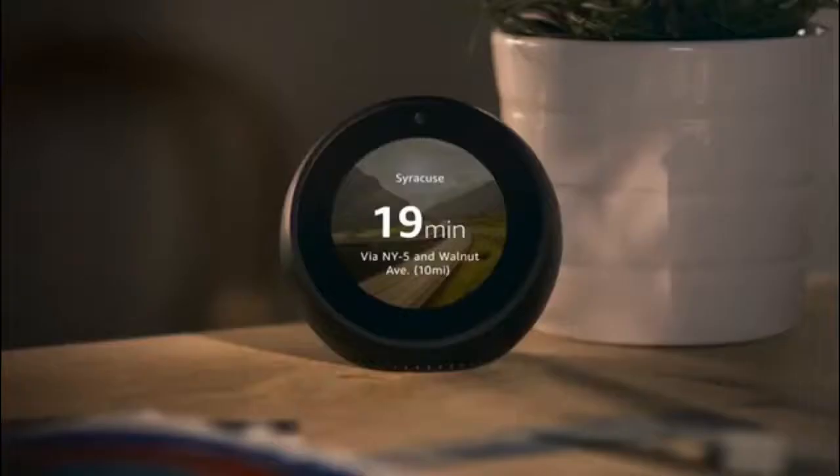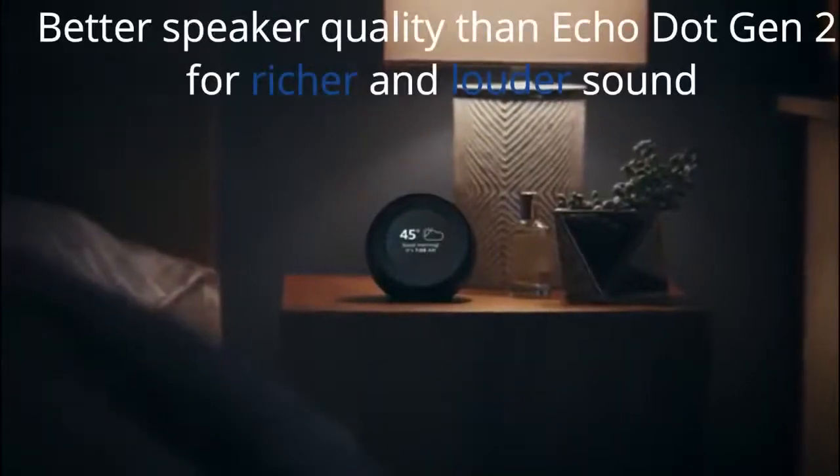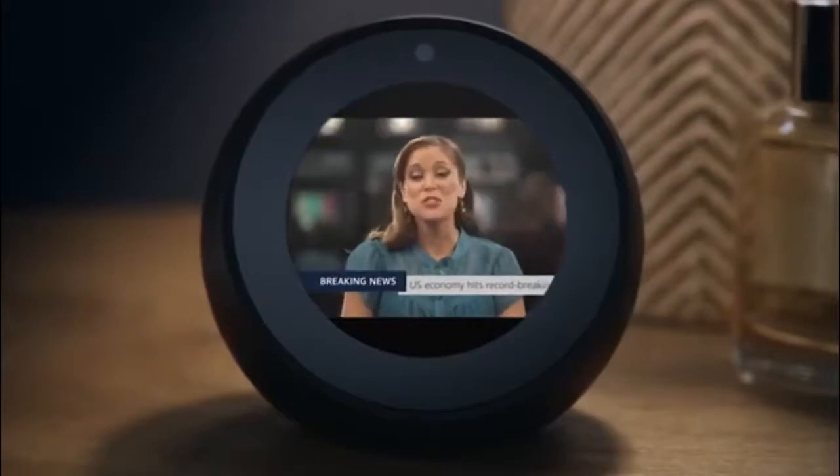With Echo Spot, you can customize Alexa to help you rise and shine. Alexa, good morning. Up and at them, Tiger. It's 45 degrees with partly cloudy skies. Here's your flash briefing. Start your day with a forecast, commute times, or the latest trending news.